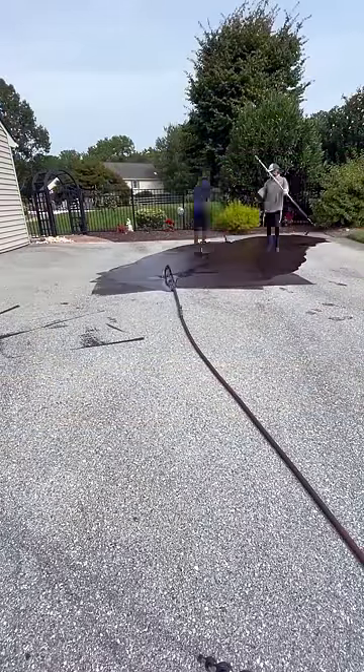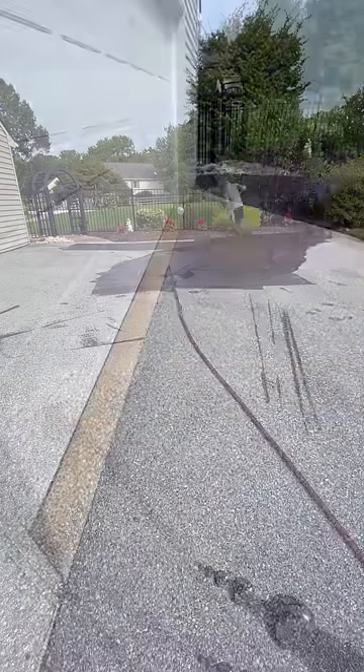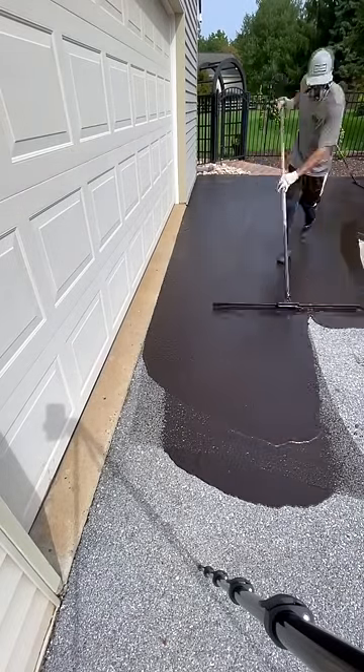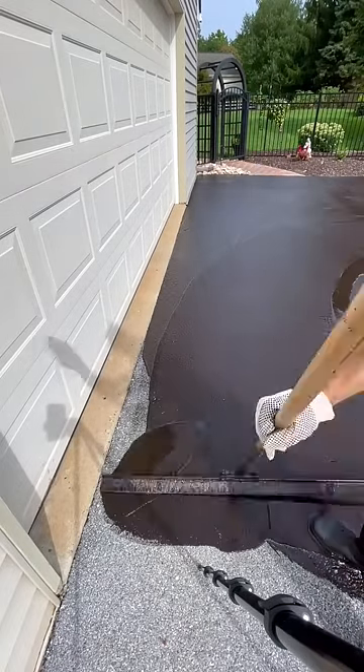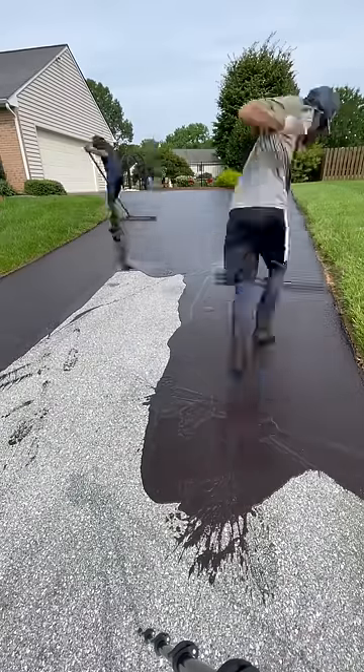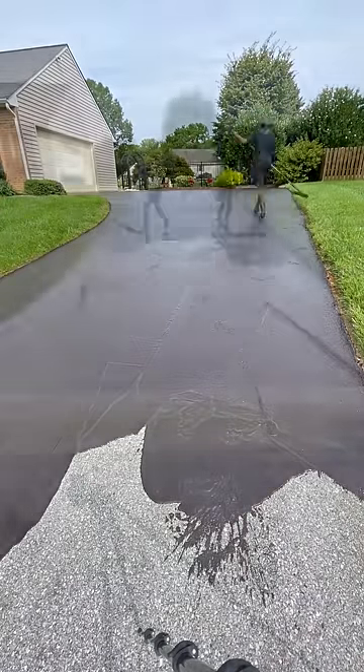So how long does this last? We always recommend having your driveway pressure washed prior to having us seal it. The cleaner your driveway is, the longer the stuff lasts. This can last three, four, five years — but only if your driveway is clean. If you're sealing over pine sap or oil spots, it's not gonna stick.